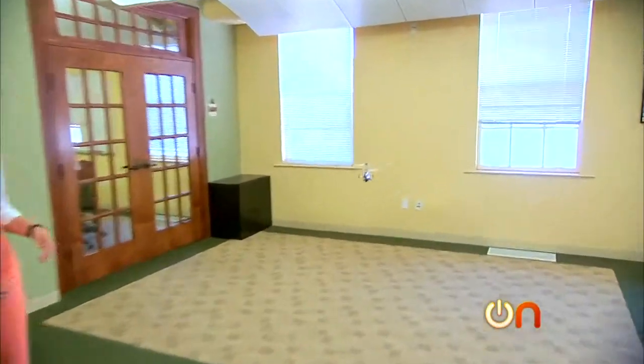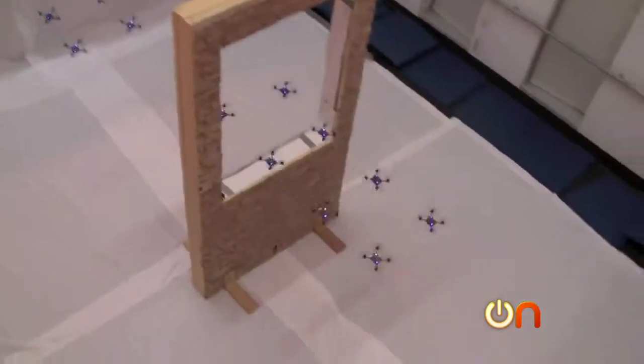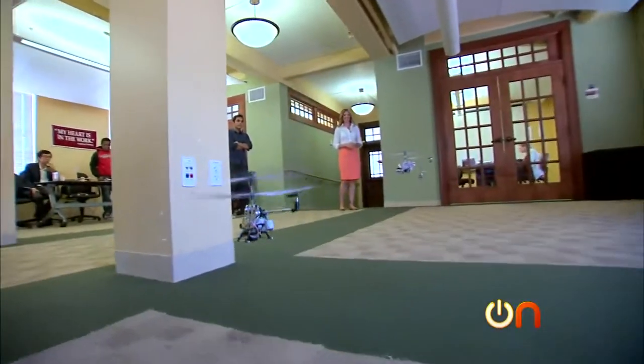Sound far-fetched? That was sudden. But this kind of research is being done all over the world as scientists try to figure out how to make robots swarm autonomously. What could go wrong?